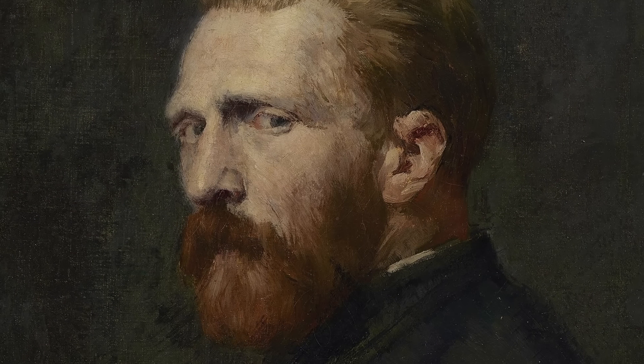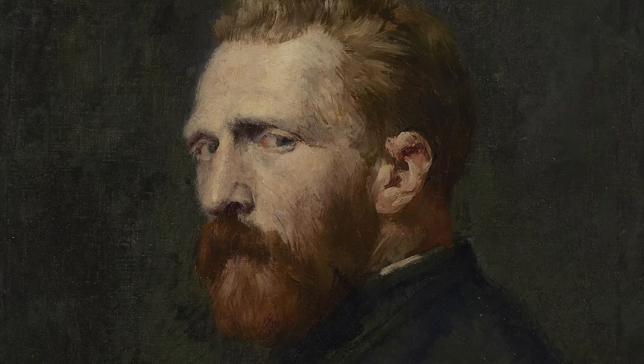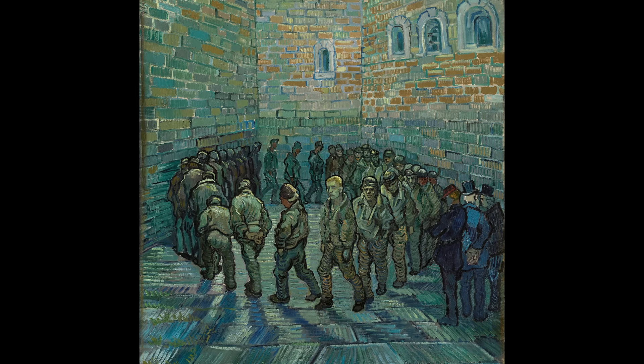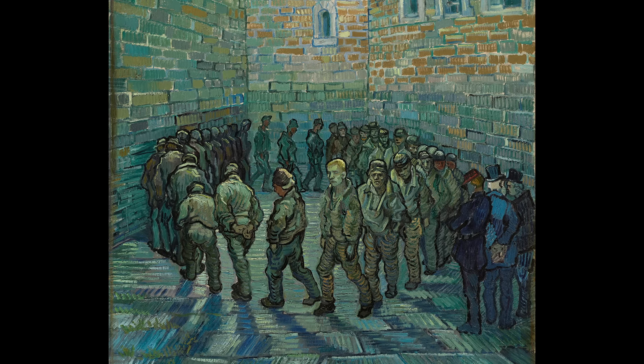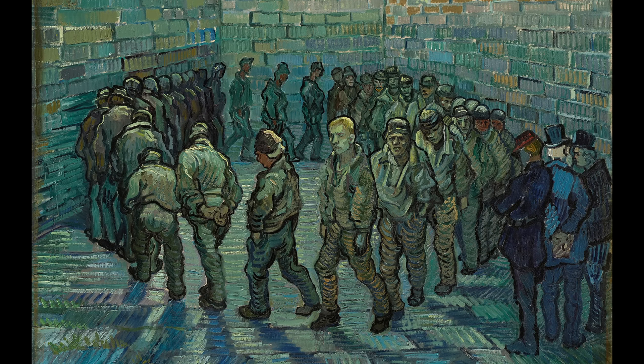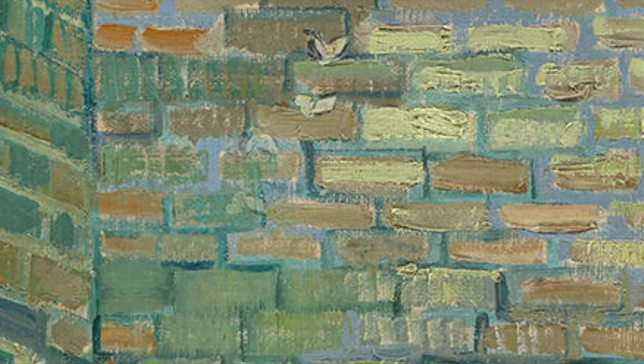So why did Vincent even create Prisoner's Round? Maybe it was an attempt to connect with the less fortunate like he did as a missionary, or maybe it signifies the feeling he had of captivity within his own mind — almost always free but ultimately held captive by invisible forces. Or maybe it represents the confinement he felt within the walls of the asylum. Or maybe, in the end, it's really nothing more than a copy. What do you think?